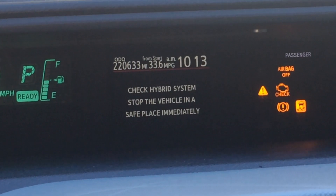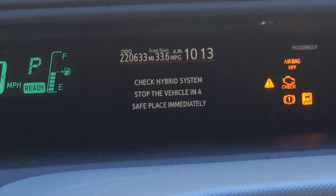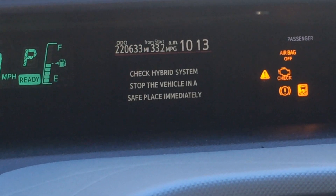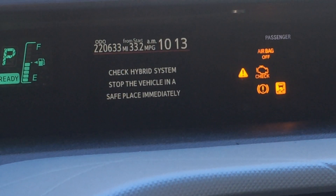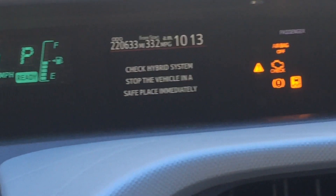At two hundred twenty thousand six hundred and thirty three miles, I went around the corner and all of a sudden this light came on. When you see this you shouldn't be happy at all — you should actually be frightened. It told me to shut my car off, so that's what I did.